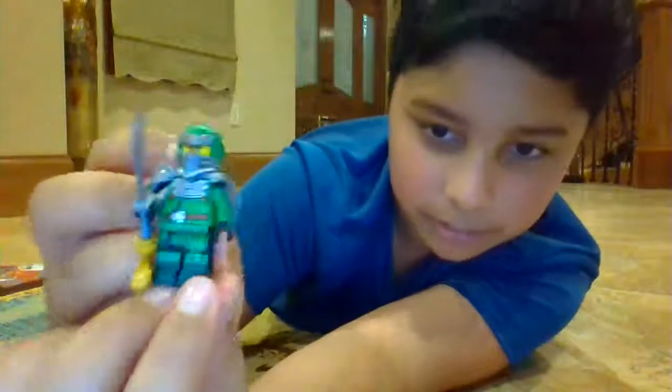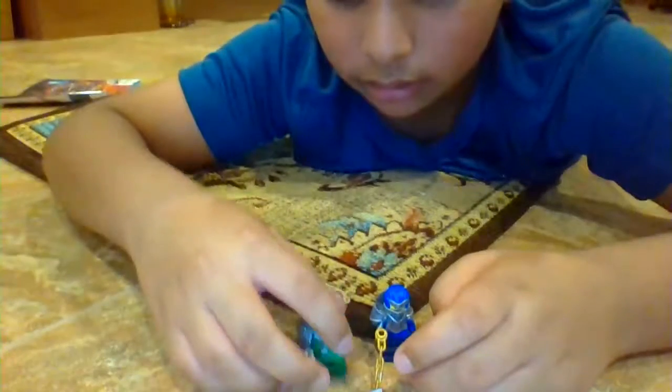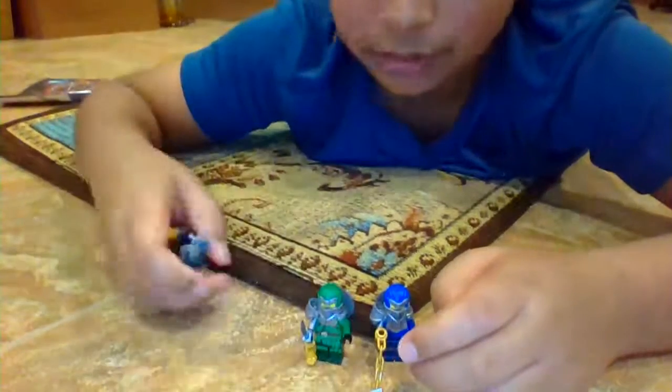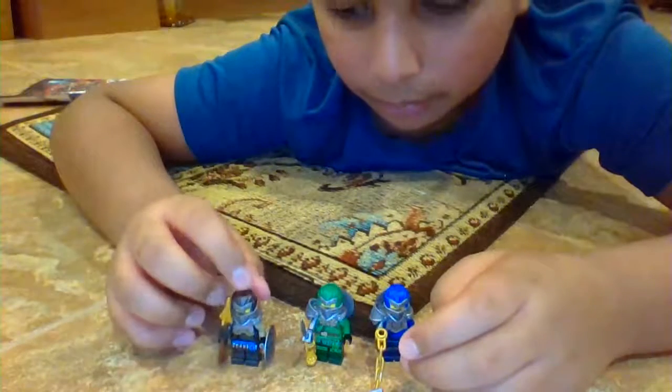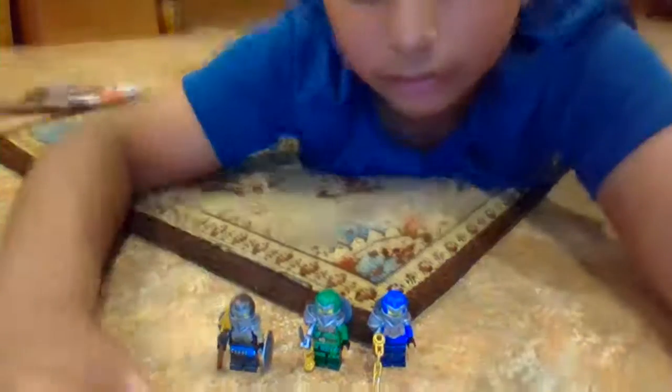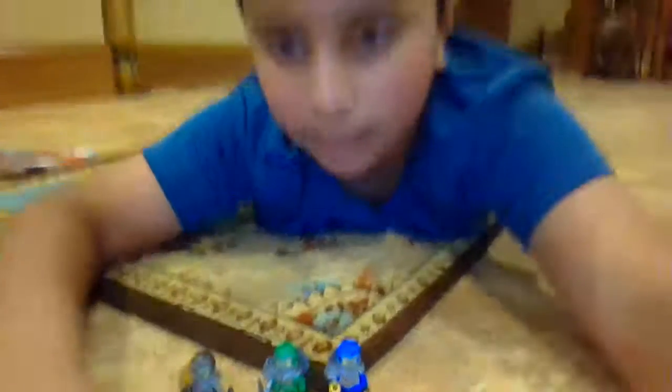These are super cool, so that means the summer 2020 Ninjago sets are probably coming out on August 14th or 15th — either tomorrow or the day after tomorrow. If there's a Target nearby, you're probably going to be able to get the sets. Bye!